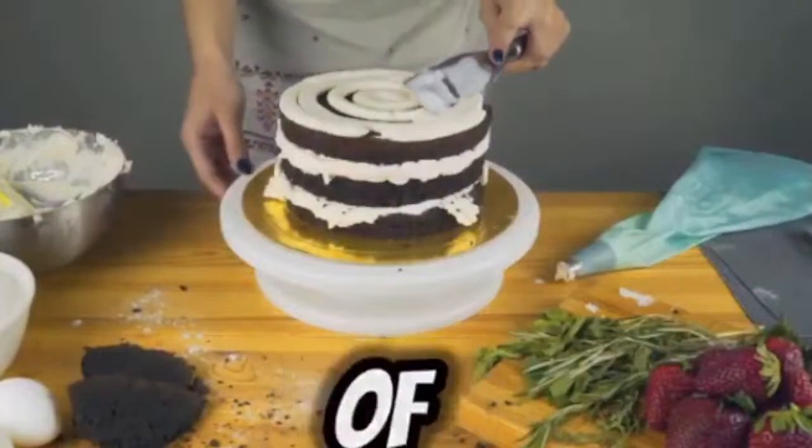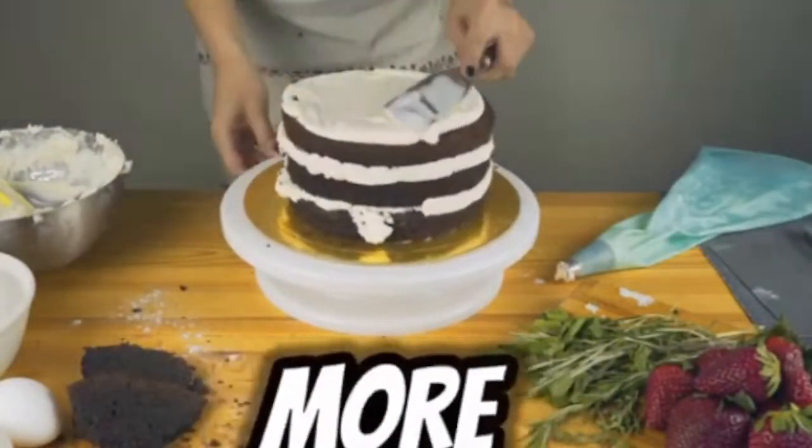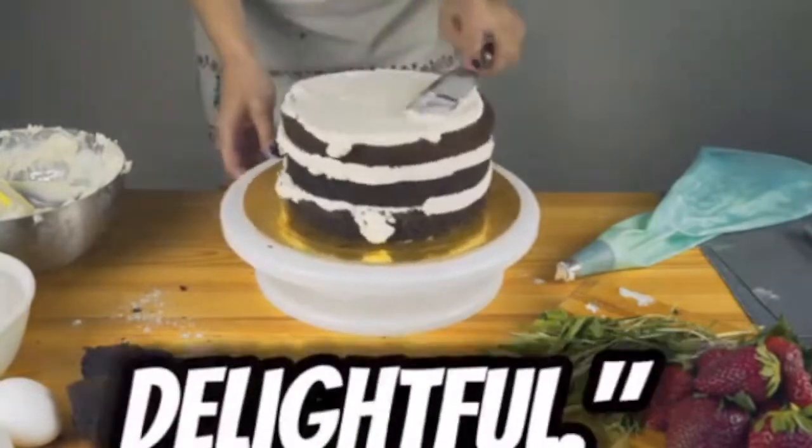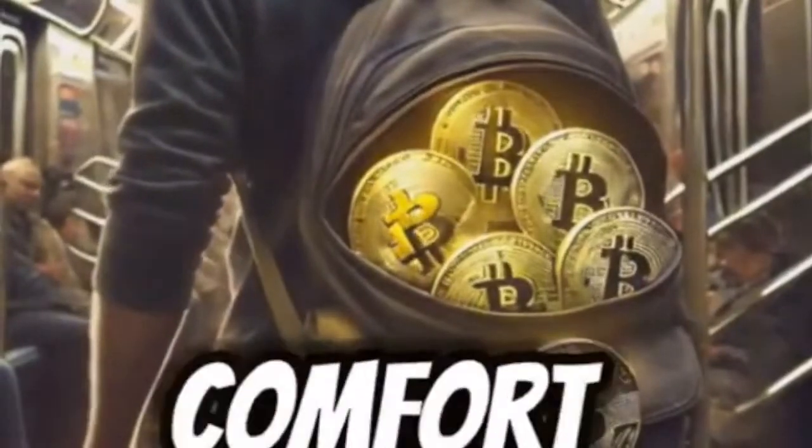Layer 2 sits on top of layer 1 to make things faster and cheaper. It's like adding more layers to make the cake even more delightful, or like adding more blankets to keep you warmer. Each additional layer adds more comfort and efficiency.